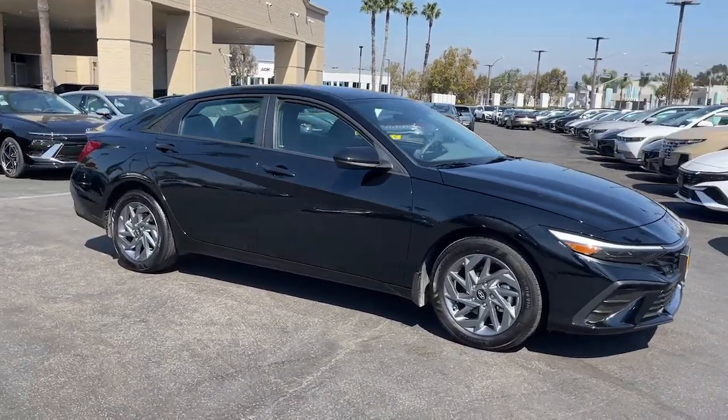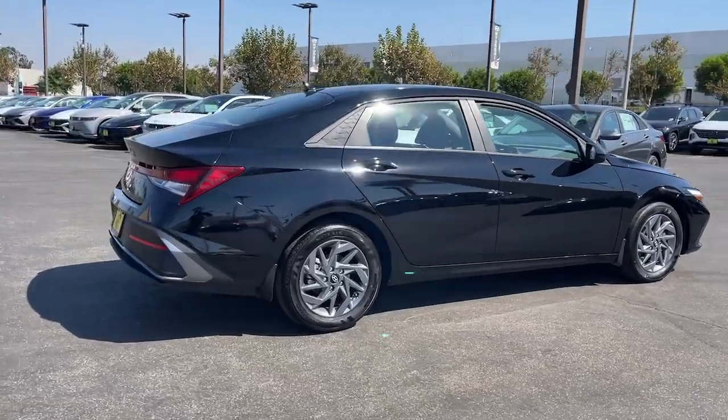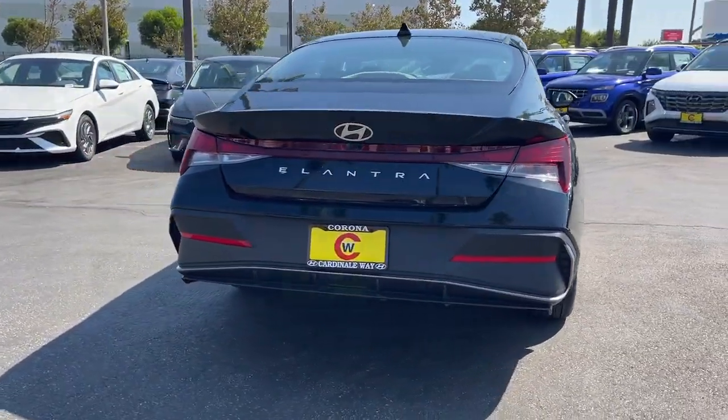You just found the 2024 Hyundai Elantra. With less than 10,000 miles on the odometer, this vehicle provides excellent value.